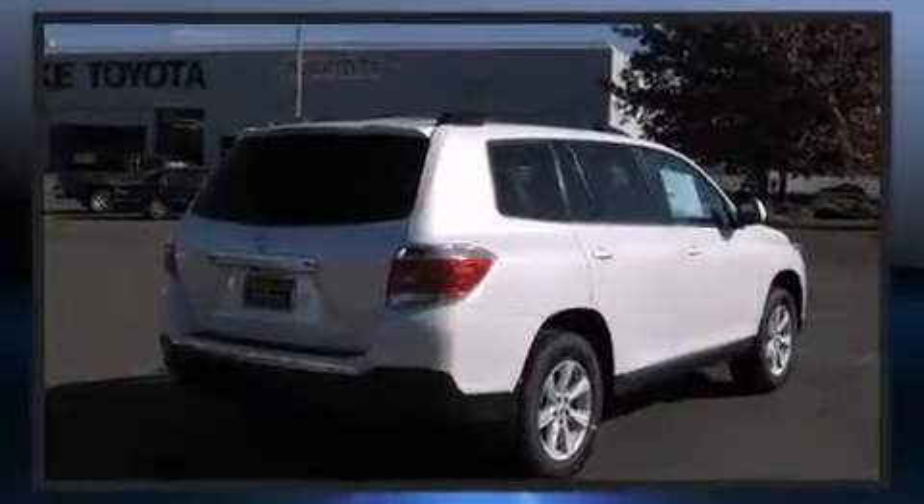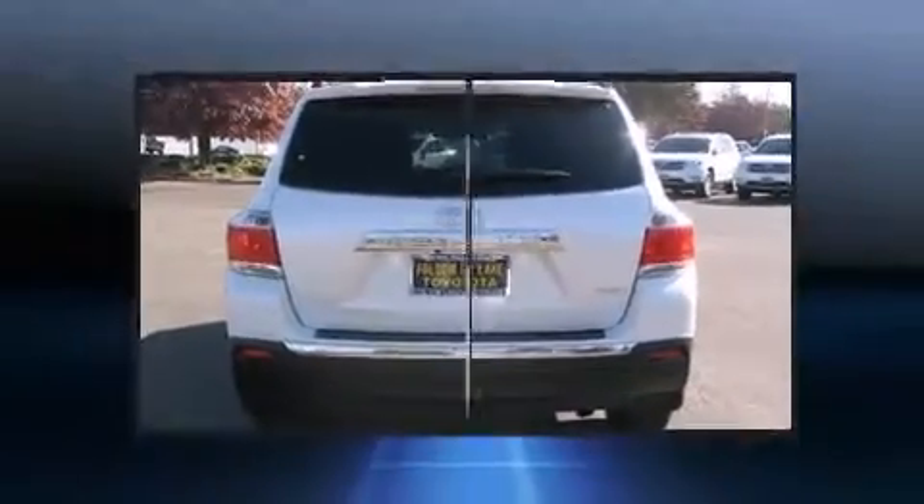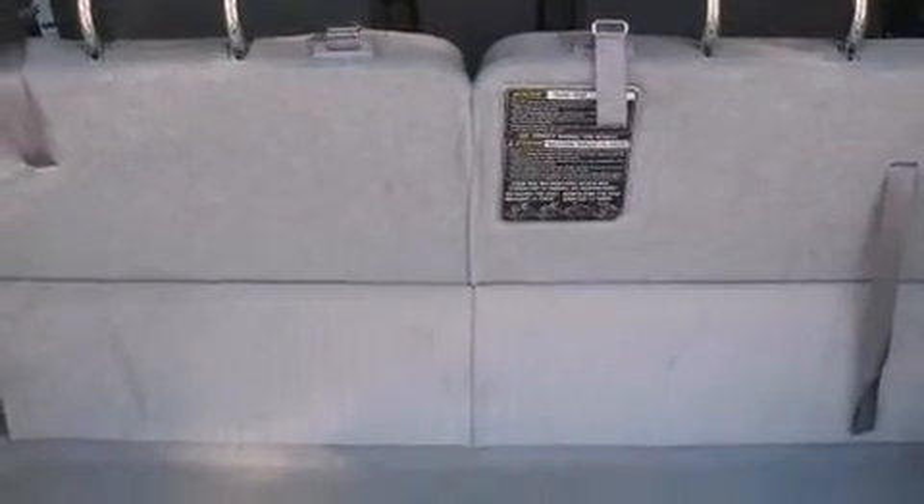A wealth of standard features mean that you no longer have to sacrifice, like all-wheel drive, front and rear air conditioning, rear wipers, and remote keyless entry.